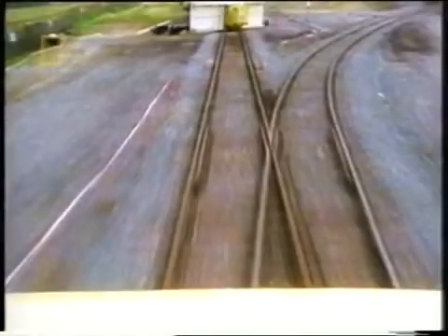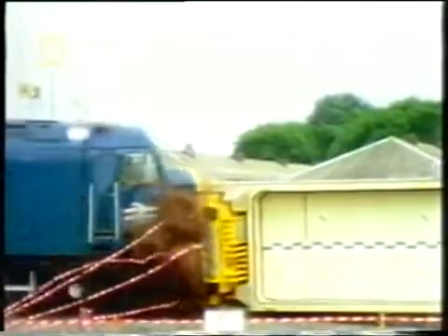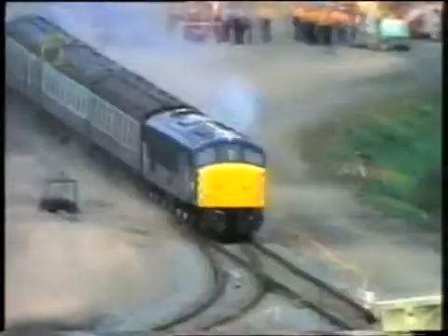But this would be the final test. The crash looked devastating. But the important thing was that the nuclear container emerged intact.